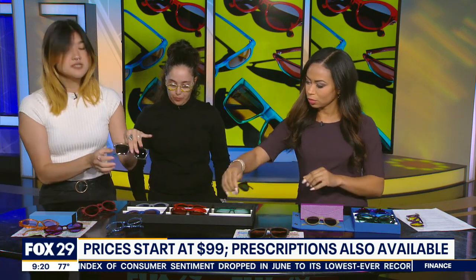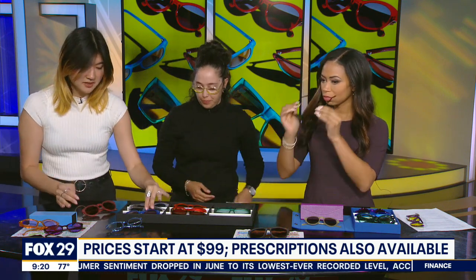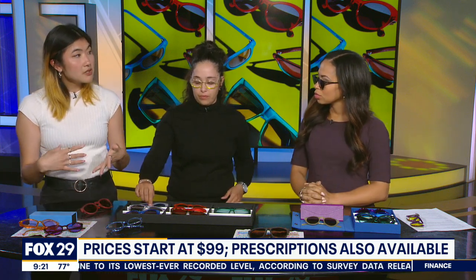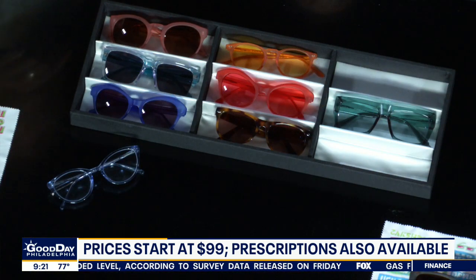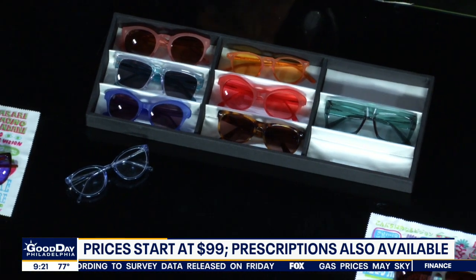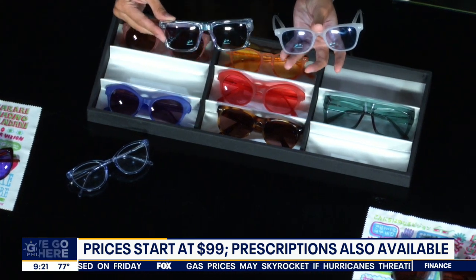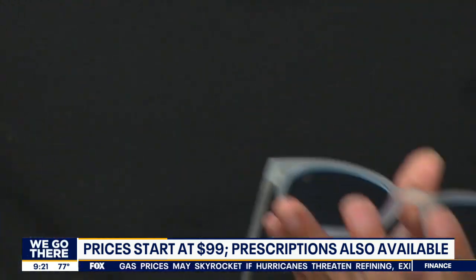They actually come in clear, like this — they come in clear, and then our lab technician hand-dyes them. So we're always able to do custom colors and things like that; we just mix a bunch of dyes. Also finishes — as you can see, this one is kind of a clear, and then we have a matte sort of finish. Also doable.